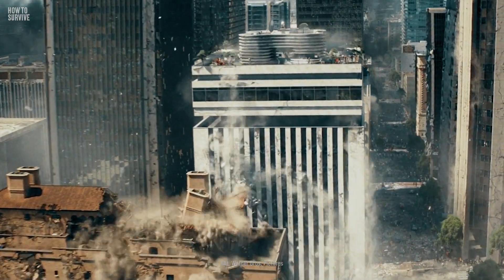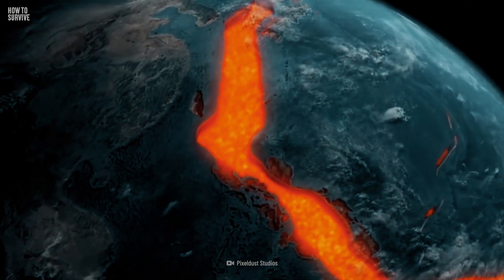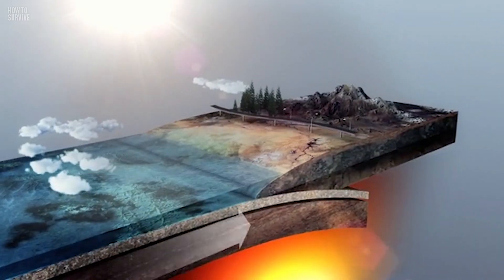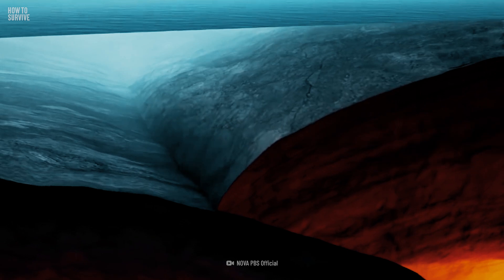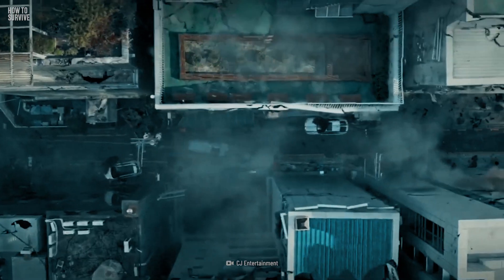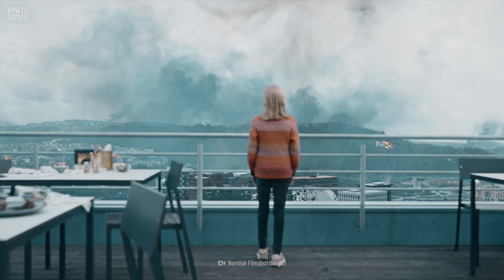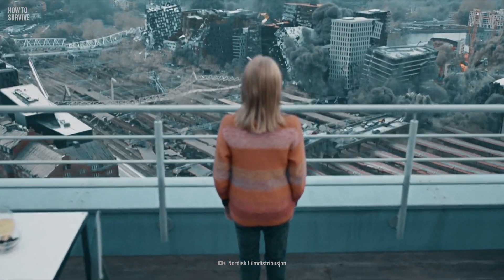Earthquakes are devastating natural disasters that can destroy entire communities. They occur due to the tectonic plates on the Earth's crust. The plates are constantly rubbing against each other, and when these bumps are violent enough, a seismic wave will happen, causing an earthquake. These can range from a slight tremor to a shake so big it will take out entire buildings. So if you do find yourself in this situation, what can you do to survive?